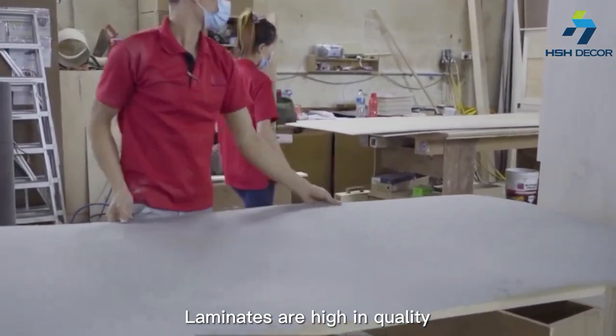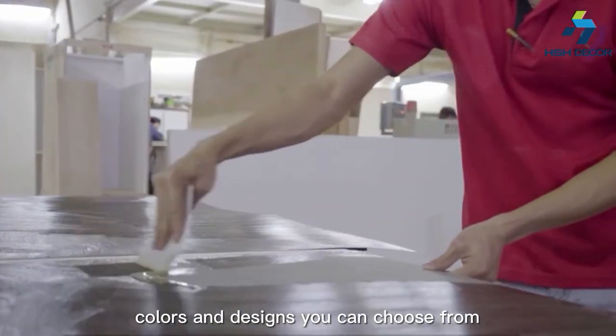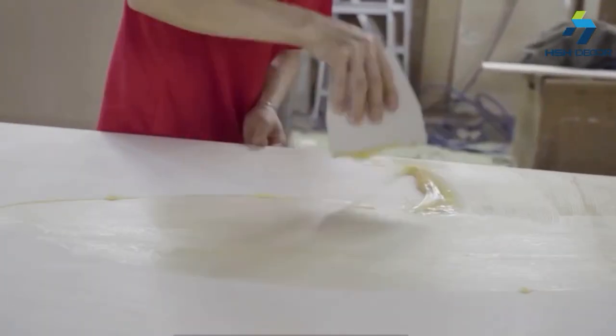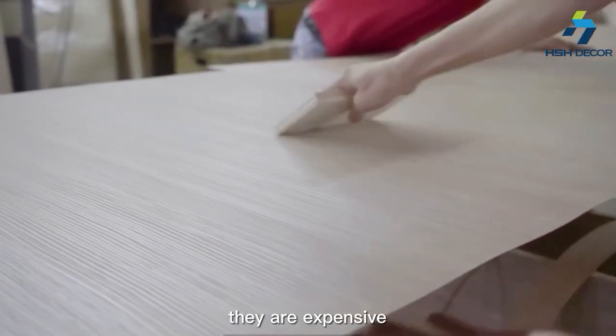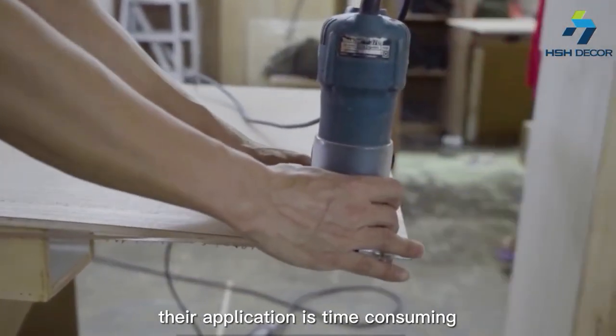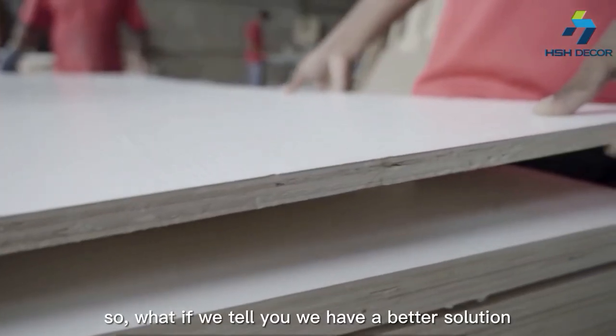Laminates are high in quality, and they have a huge variety of colors and designs you can choose from, but they also have their downsides. They are expensive, their application is time-consuming, and they are quite labor-intensive.